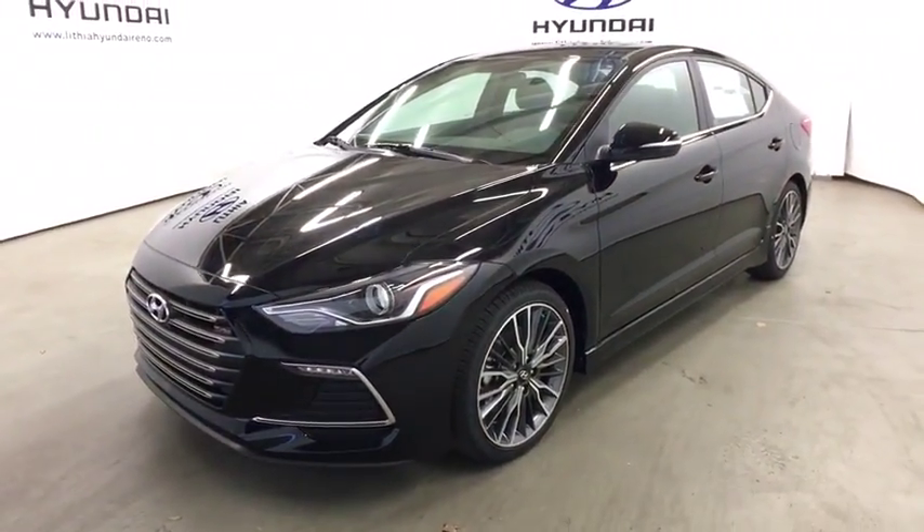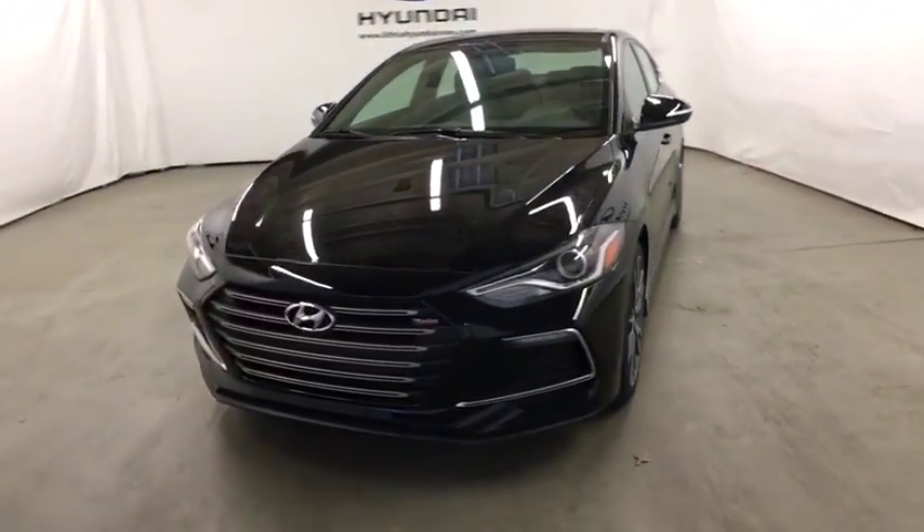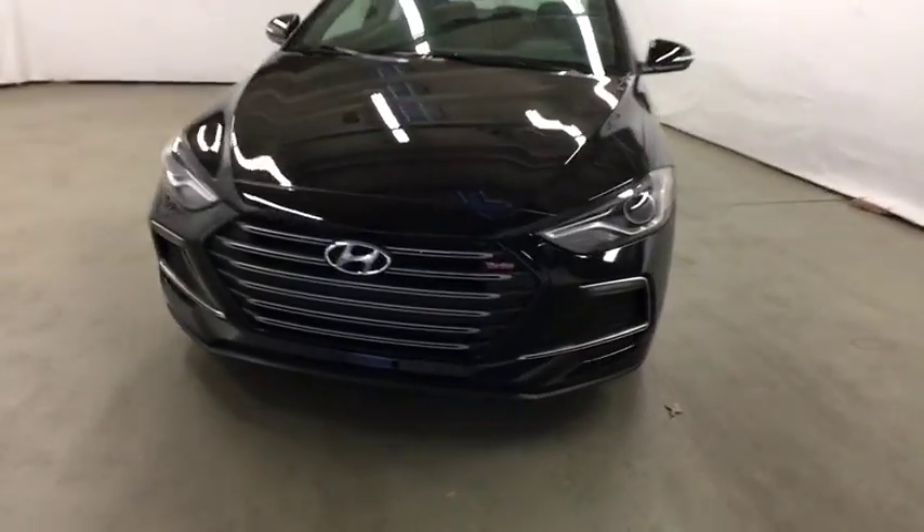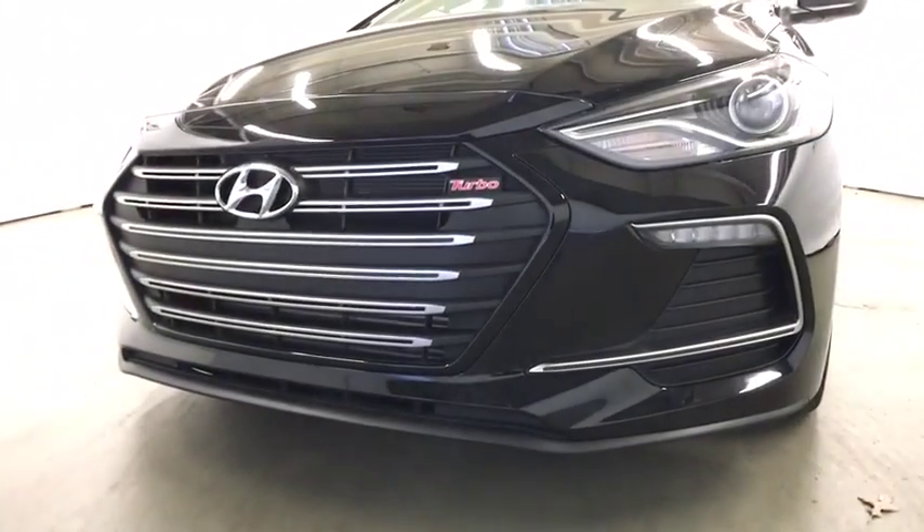Universal garage door opener, auto off headlights, front wheel drive, AM FM stereo radio, passenger airbag, MP3 player, electronic stability control, power door locks.